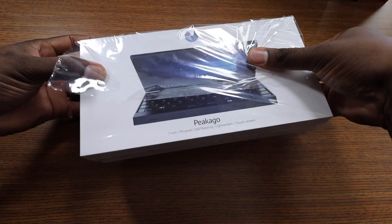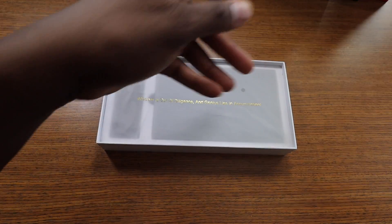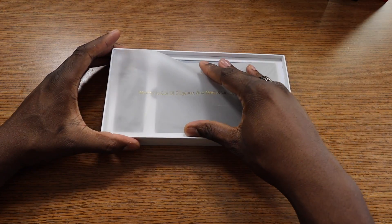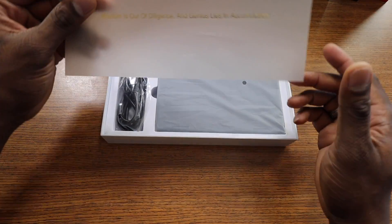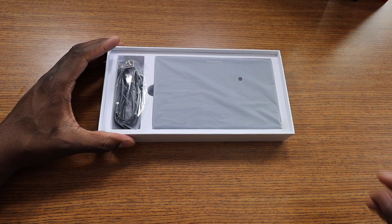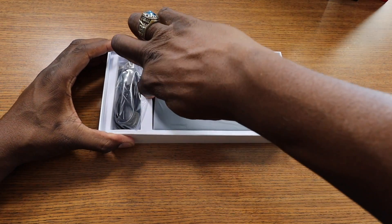Mini PCs could come in handy. This is running Windows 10 S, I believe, but you can upgrade to full Windows 10. But once you go from S to 10, you can't go back to S. So here it is — let's pop it open.